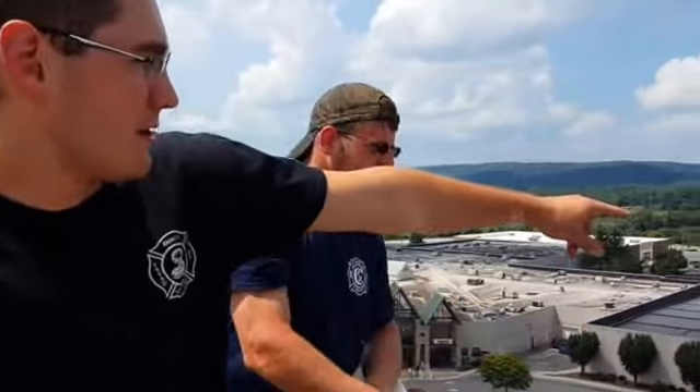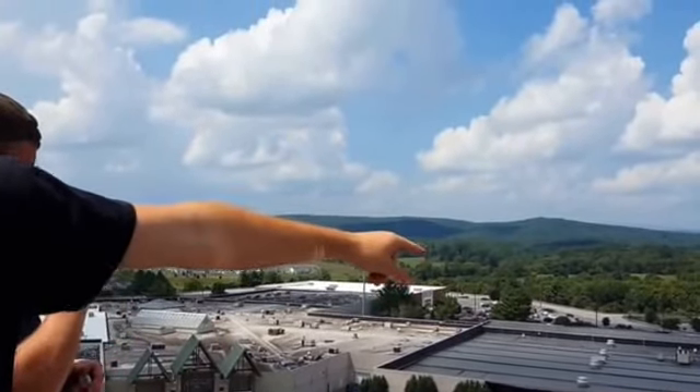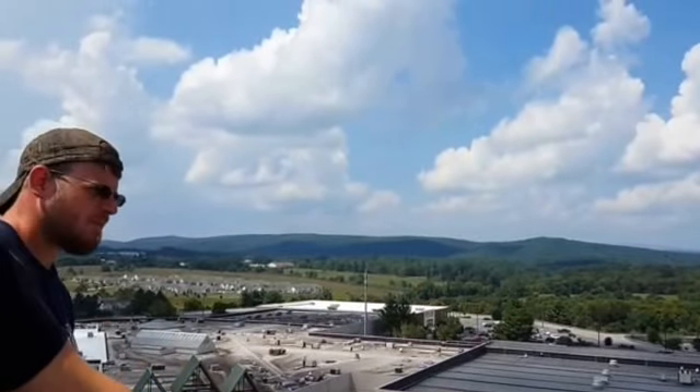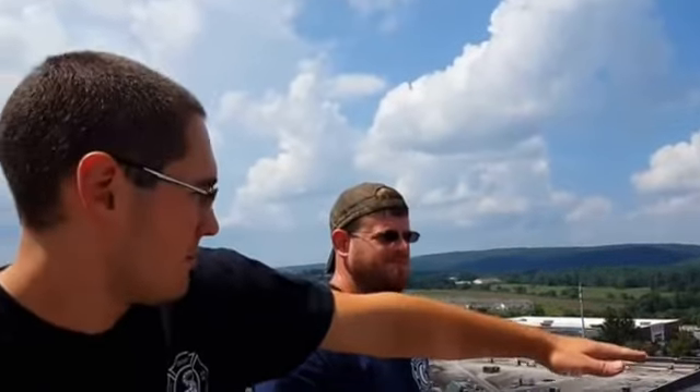And a parapet wall is what you see right there — you see how from the outside, that wall looks taller than it really is? They call it a parapet. So one of the things you have to be mindful of is if you're using ground ladders, you have to put a ground ladder high enough to get over the parapet wall. And if the wall's tall enough, you've got to bring another ladder up that ladder to get down.